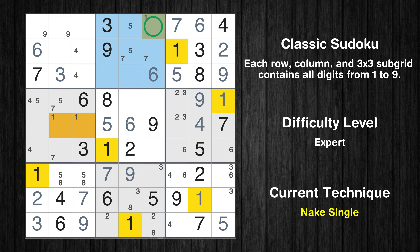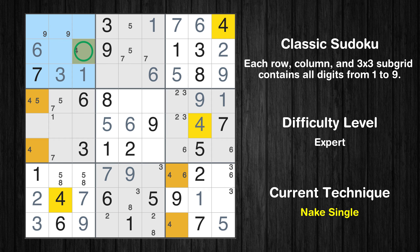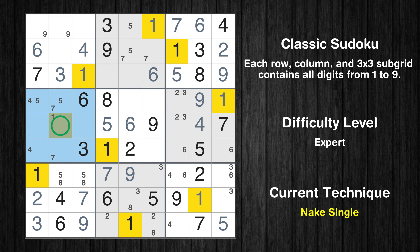Only one position left in the second box where value 1 can be placed. In the first block, the number 1 can be directly placed. Only one position left in the fourth box where value 4 can be placed. Only one position left in the fourth box where value 1 can be placed.